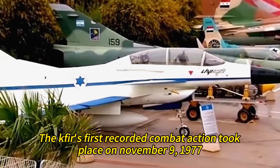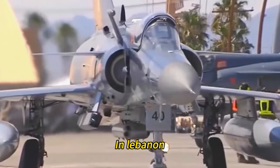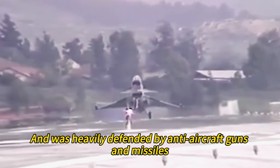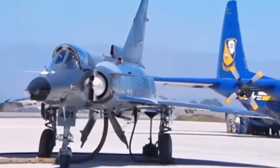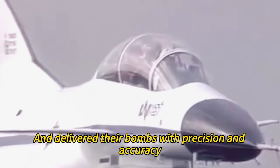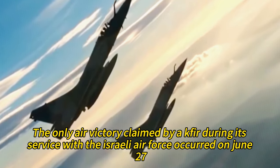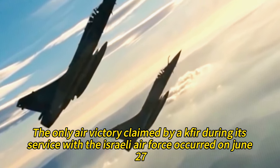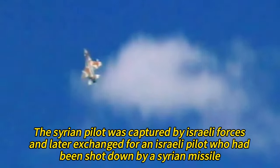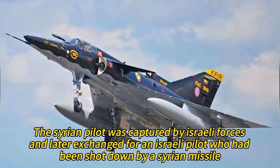The Kfir's first recorded combat action took place on November 9, 1977, during an Israeli airstrike on a training camp at Tel Asia in Lebanon. The camp was used by Palestinian guerrillas and was heavily defended by anti-aircraft guns and missiles. The Kfirs, escorted by F-15s, penetrated the enemy airspace at low altitude and high speed and delivered their bombs with precision, destroying the camp and killing hundreds of militants. The only air victory claimed by a Kfir during its service with the Israeli Air Force occurred on June 27, 1979, when a Kfir C-2 shot down a Syrian MiG-21 over Lebanon.